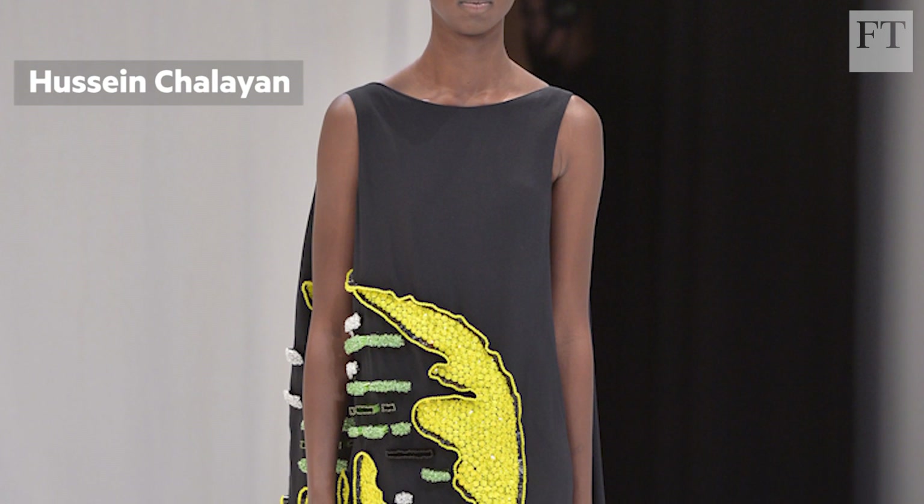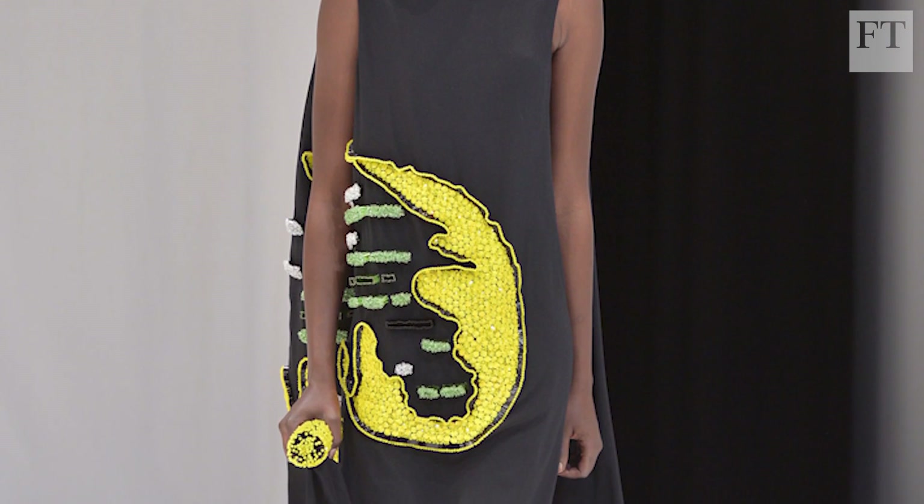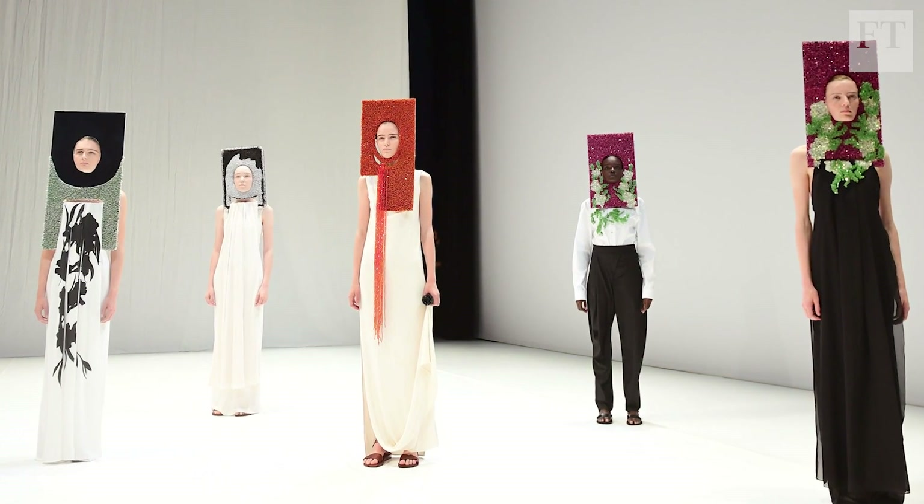Hussein Chalayan was using the slow craft of embroidery as a comment on the speed of digital communication and our obsession with branding the self.